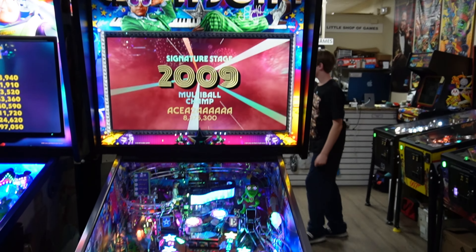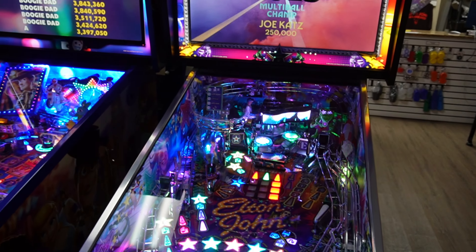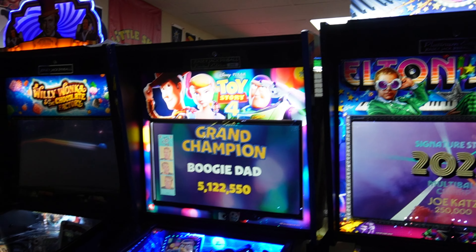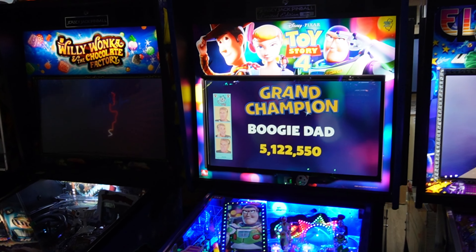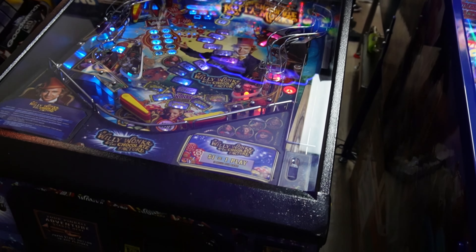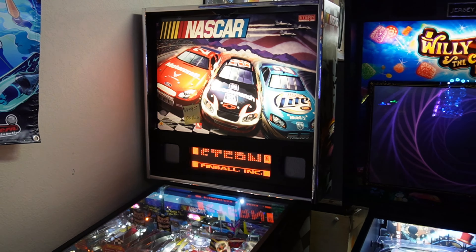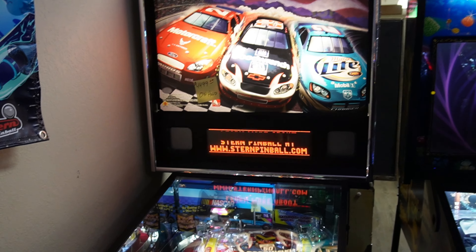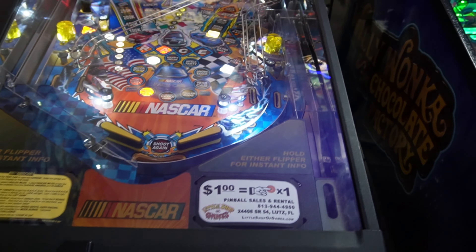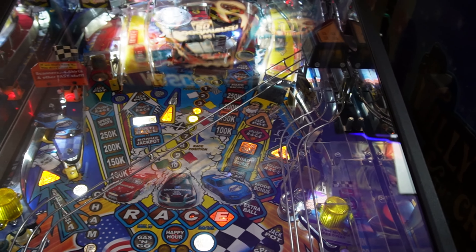We got Elton John Platinum Edition — thank god no one's playing it because I did not want to edit the music in the video, that'll get me in trouble. Toy Story 4 Limited, Willy Wonka Standard Edition from Jersey Jack — really cool, and it's on hold. Nascar — I don't get to see this one often. I always love this game — when you plunge the ball, it goes around the track before entering the machine, so it doesn't really have a skill shot, but it's really cool.